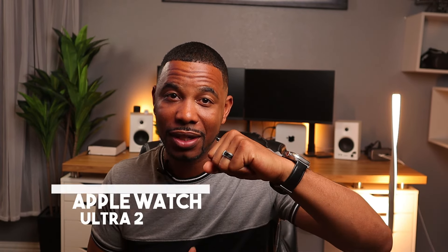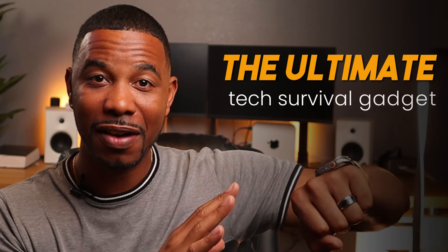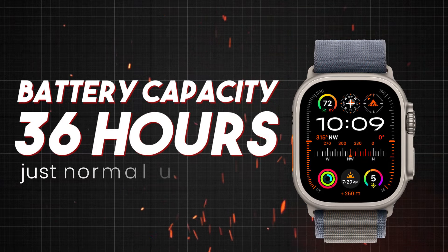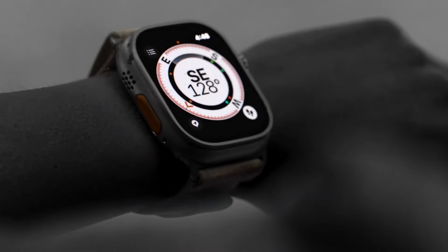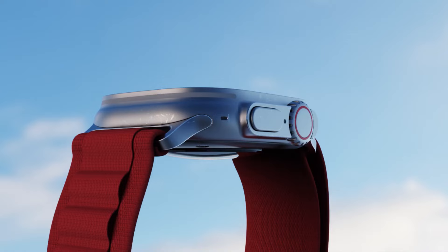Another tech survival gadget that many people sleep on is the Apple Watch — specifically the Apple Watch Ultra 2. This is like the ultimate tech survival gadget. The battery on normal use lasts 36 hours. Put it in low power mode and that jumps to 72 hours — three full days of Apple Watch use. And if you have your power bank you can also plug it in to recharge. That is an extremely long time for a smartwatch.